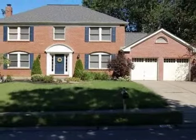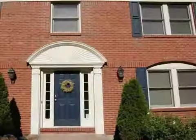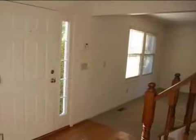This property is a four bedroom, two full baths, and one half bath, traditional style home. This property is listed for $189,000.